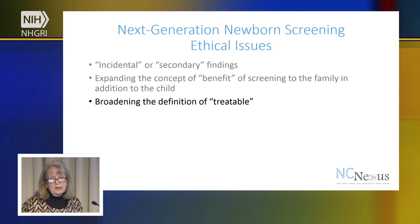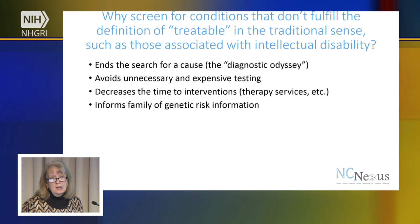Another thing we're looking at is broadening the definition of treatable. Conditions like PKU — we can identify in a child, put them on a special diet right away, and prevent them from developing intellectual disability. But why screen for conditions that don't fulfill the definition of treatable in the traditional sense, such as those associated with intellectual disability? One reason is that it can help end what's called the diagnostic odyssey, where parents are searching for the reason for problems in their child — delays in development, speech development, or medical problems. This can avoid unnecessary and expensive testing, decrease the time to intervention such as early intervention services and physical therapy, and allow the family to be informed about any potential genetic risk if they have additional children.